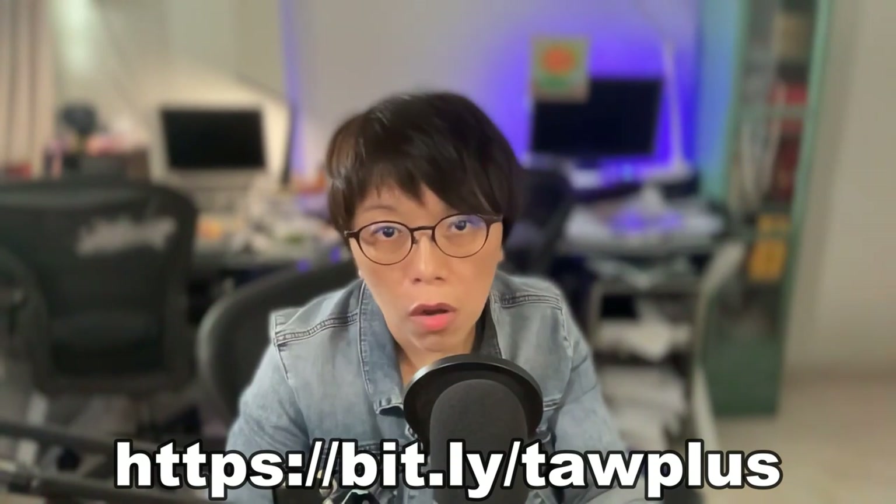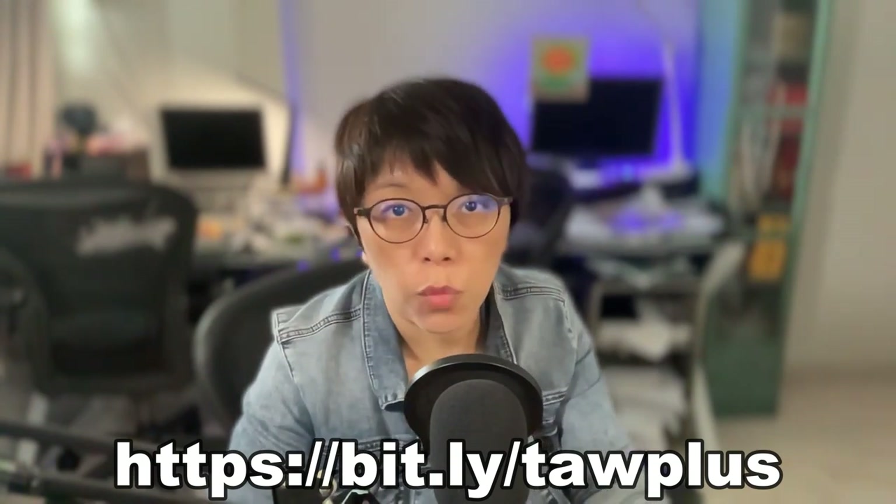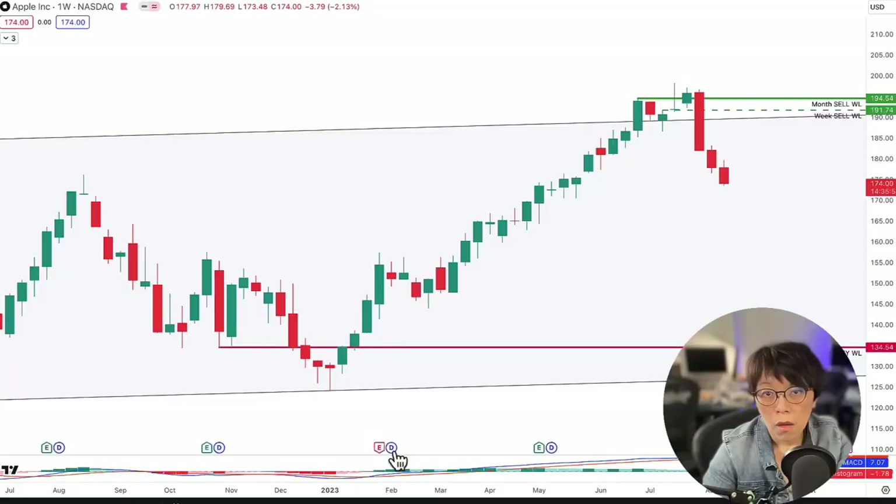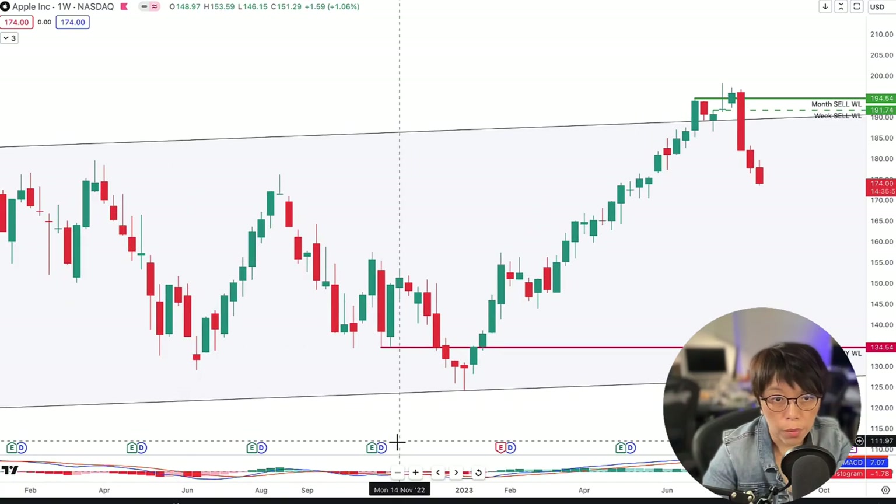Let's quickly check out where the sales signal for Apple came. If you're interested to know our full method — how to use the wash and rinse on trading stocks — remember to take the course, because the course now comes with a 100% cashback. That means there is a refund of your course fee, so you literally get the course for free.